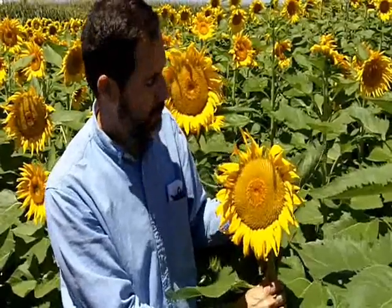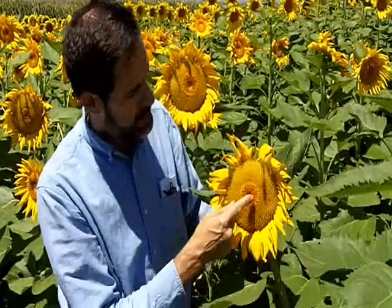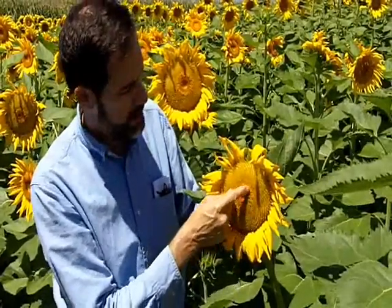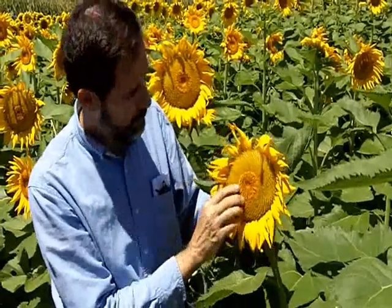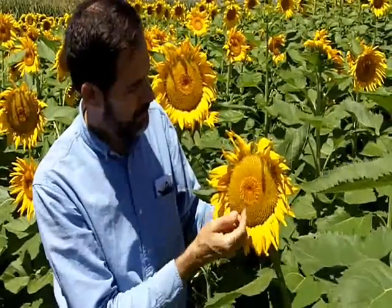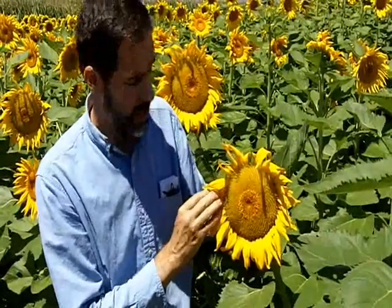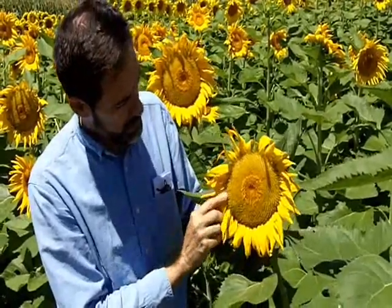This is another example of a confectionary sunflower head. If you notice in the center here, we've got pollen that is still available, and just a little bit in the center that will probably flower in the morning. But we can already see on this head that the larger seed we're going to get for chewing is starting to develop here.